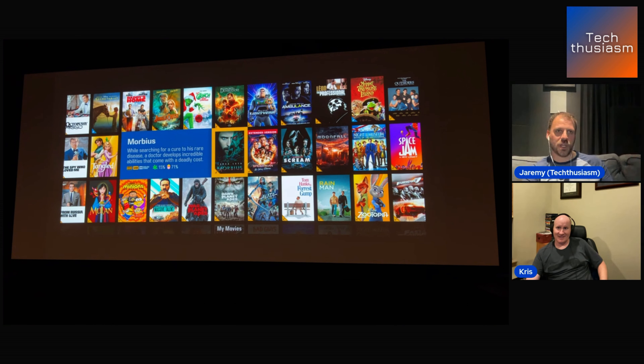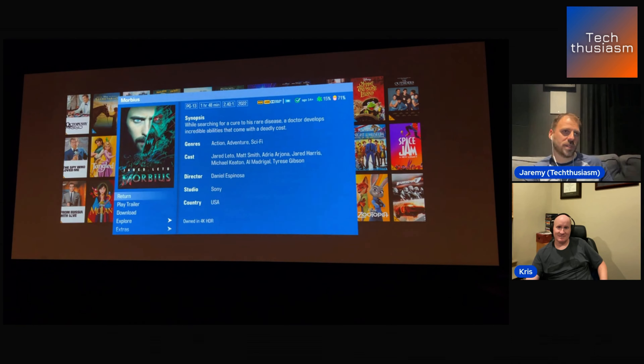Notice the checkboxes — that's the stuff that I own. Easy to show me that. Put a little checkbox on the thing that's downloaded versus the thing that's not. But in the movie store, it's mostly the same information, a little bit formatted differently. There's more iconography — you get the Common Sense Media ratings here, you get the Rotten Tomatoes score, stuff like that.